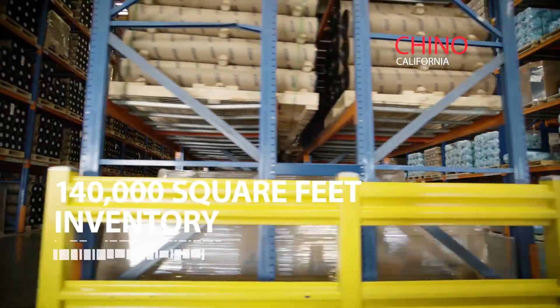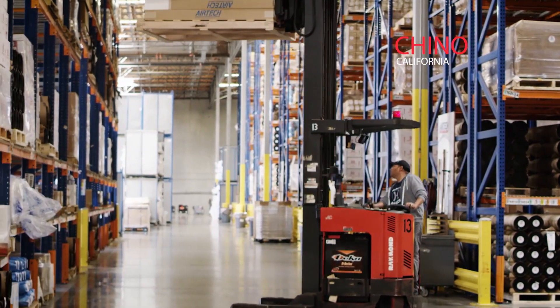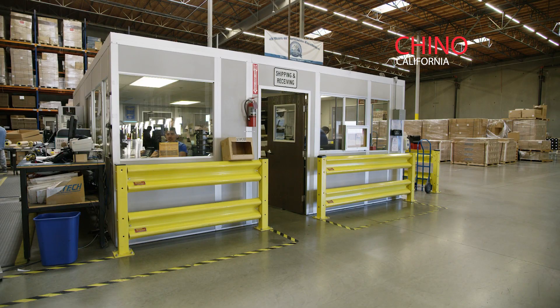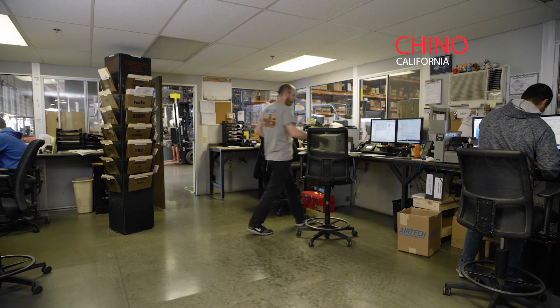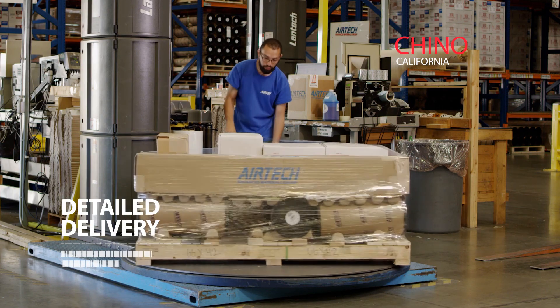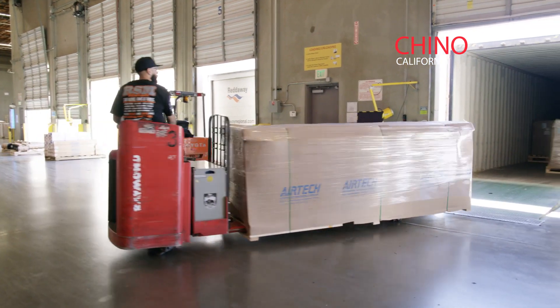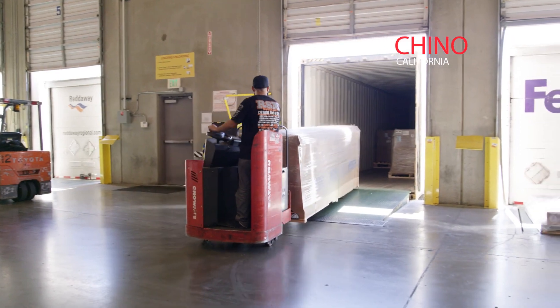Our Chino distribution warehouse has over 140,000 square feet or 13,000 square meters of warehouse and distribution space and holds millions of dollars of inventory. This department ties together production, ordering, and shipping operations with the primary objective of getting orders to customers as quickly and as accurately as possible.